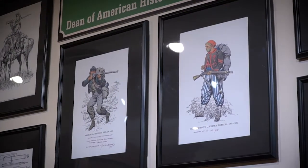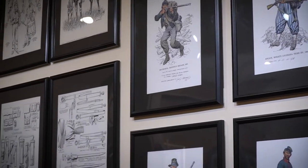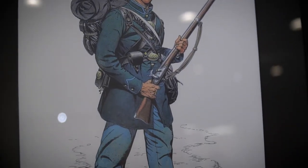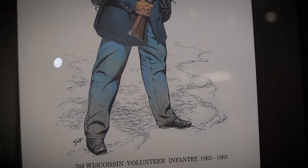To your right is the George Woodbridge Collection. George Woodbridge was a historic illustrator who had a passion for American military uniforms — he was the Dean of American military uniform artists. Down a little further is the collection he specifically drew for American Arms and Equipage, a three-volume set published by the Company of Military Historians. All of those artworks are layout images that would eventually be printed in that three-volume set.